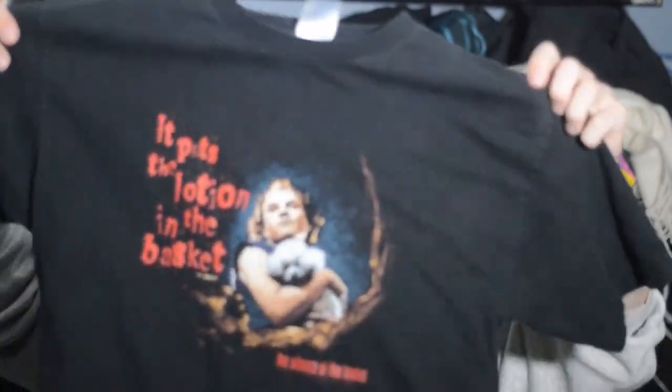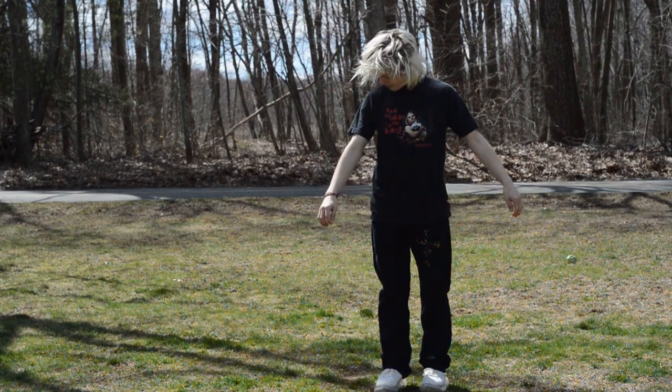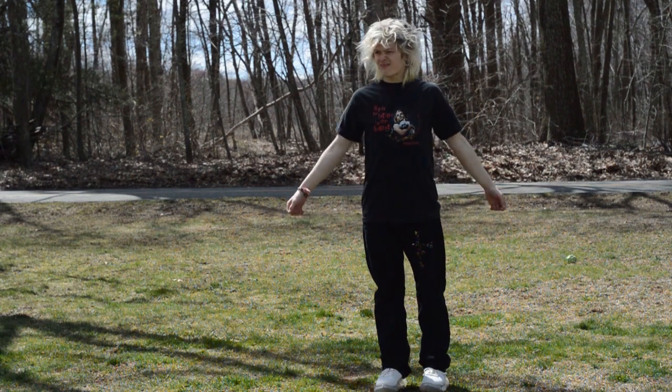Another one — Triple A, size medium, Silence of the Lambs. 'It puts the lotion in the basket' — Buffalo Bill. That's sweet. I don't know if it fits me — I'll try it on in the video. Definitely one I'd forgotten about. This is a sweet shirt worth mentioning.